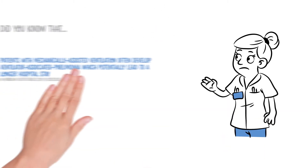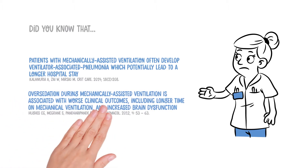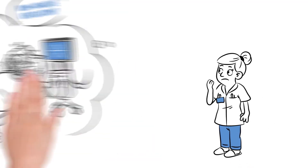Did you know that patients with mechanically assisted ventilation often develop ventilator-associated pneumonia, which potentially leads to a longer hospital stay? Over-sedation during mechanically assisted ventilation is associated with worse clinical outcomes, including longer time on mechanical ventilation and increased brain dysfunction. Complications from intubation can have significant morbidity and mortality risks.